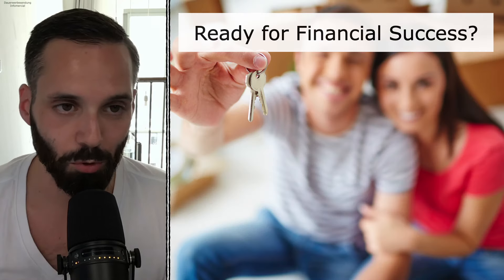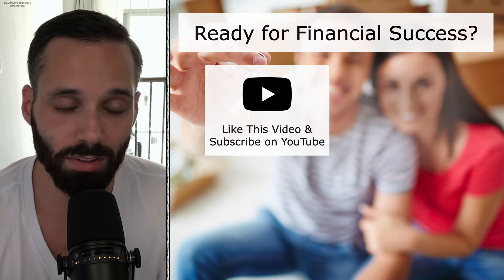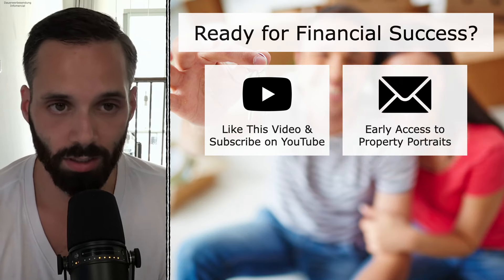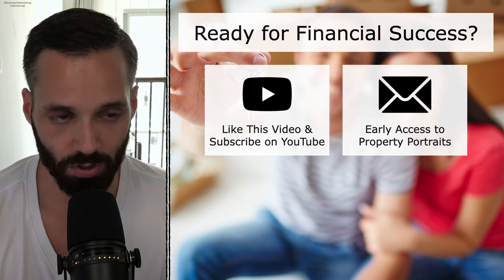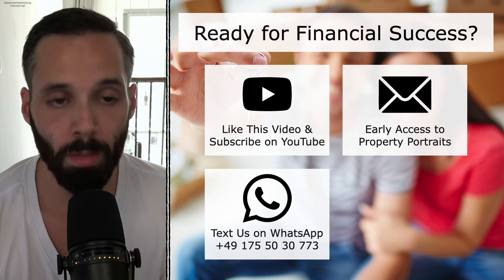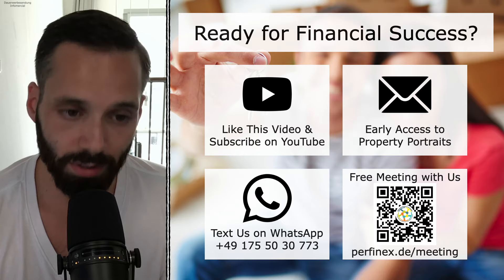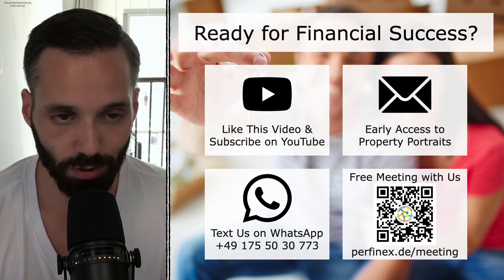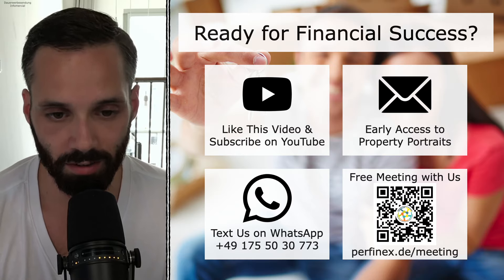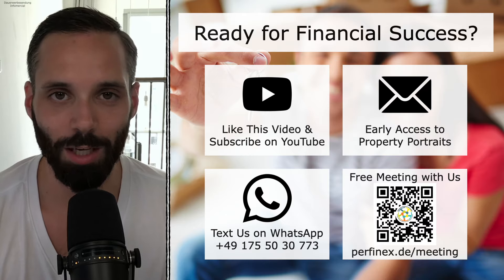If you like these property portraits, feel free to like this video and subscribe here on YouTube. If you want to see them earlier than anyone else before they're released on YouTube, there's a mailing list link in the description. If you're wondering if this senior home in Mostenning is right for you, text us on WhatsApp or book a free 30-minute meeting. And if this one isn't the right one for you, we'll also tell you — there are many more exciting rental properties available in Germany. Take care everyone and happy weekend.